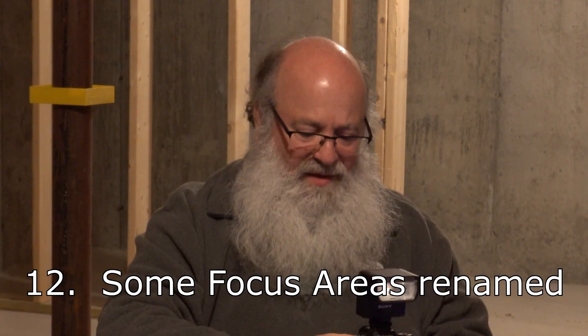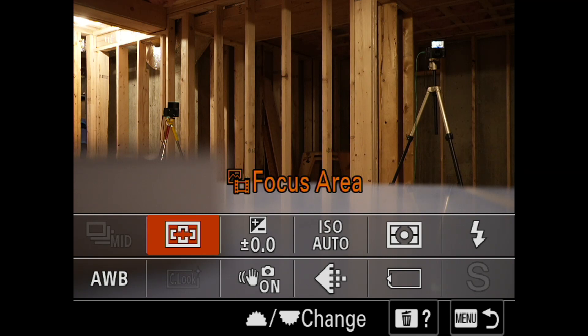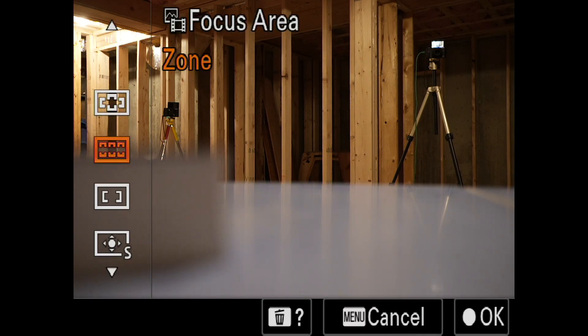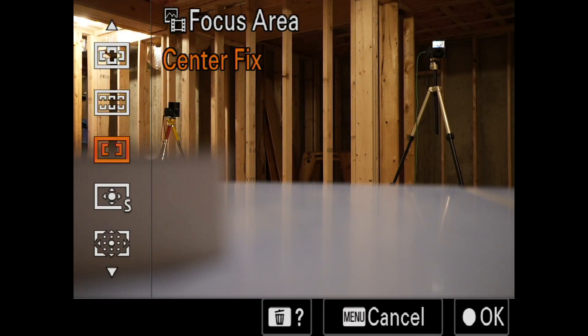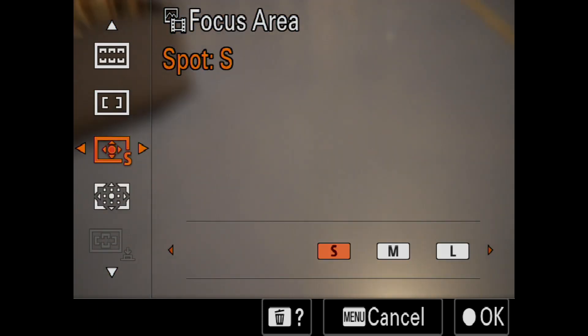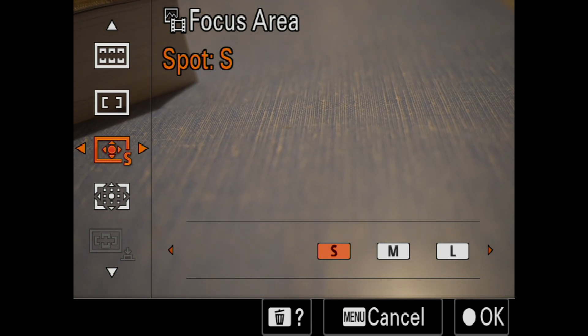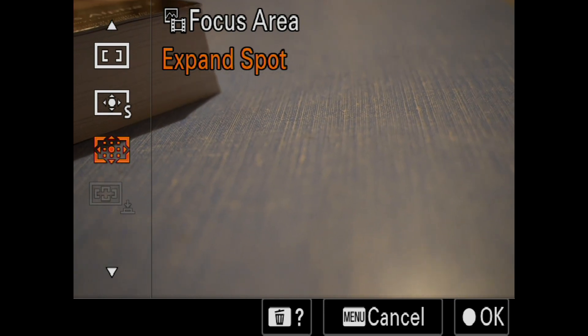Number twelve: Sony has renamed some of the focus areas. What used to be called center is now called center fix. What used to be called flexible spot is now just called spot. And expanded flexible spot is now expanded spot. Normally Sony only renames things when the functionality changes slightly, but not in this case — they just renamed it.